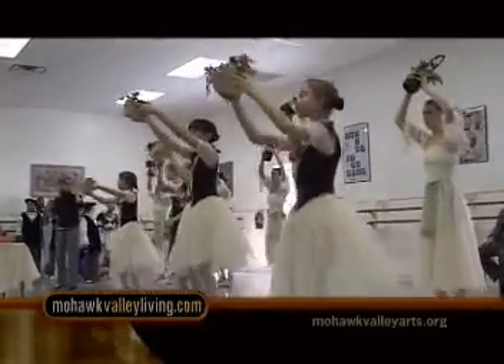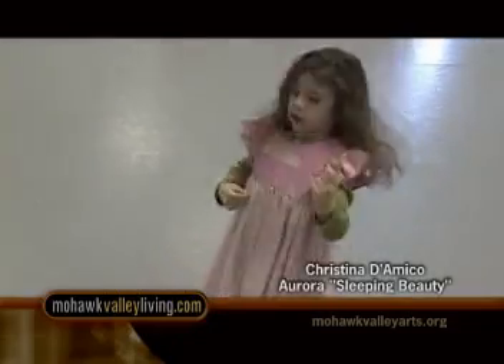We have students from Watson-Williams, which is an inner-city school in Utica, and they participate with us every year to give other kids, who might not have the opportunity to dance at this level, a chance to participate in something that's a really great experience. I was always dancing around the house, so my parents decided to throw me into dance class. I love performing. I love being on stage — it's just so different from being in the studio. And it feels good when everything comes together at the end.